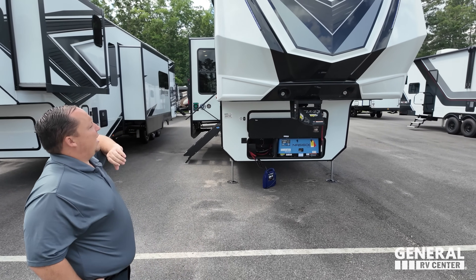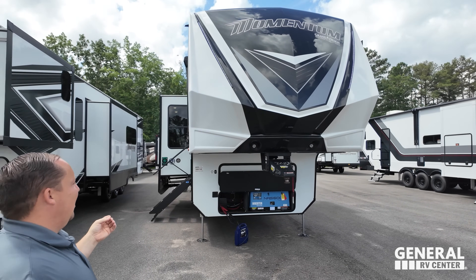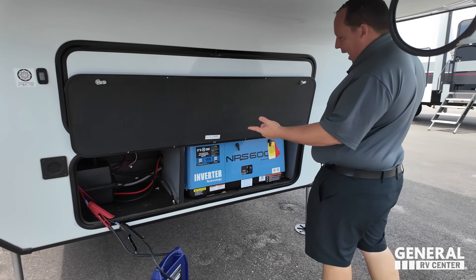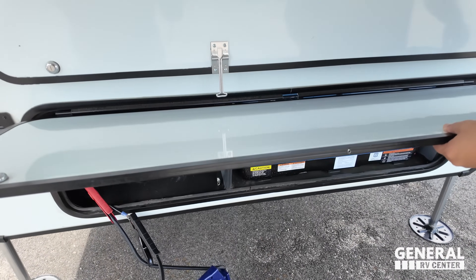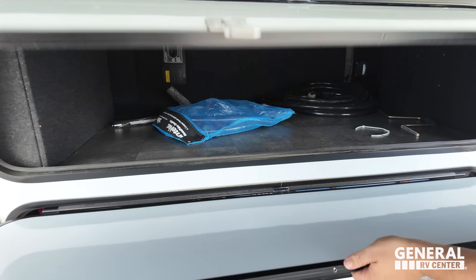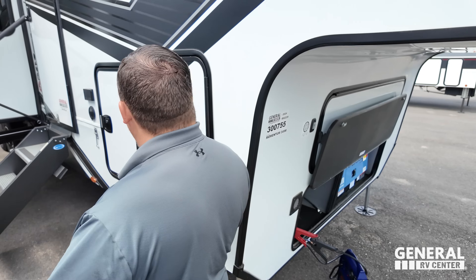In front we have a very nice molded painted fiberglass front cap — look at how aggressive those edges are, it really screams toy hauling. We have the Rhino pin box by Lippert. Underneath, we've got batteries, a generator already installed. The door magnets closed, which is cool. There's tons of storage here, accessible from both sides.